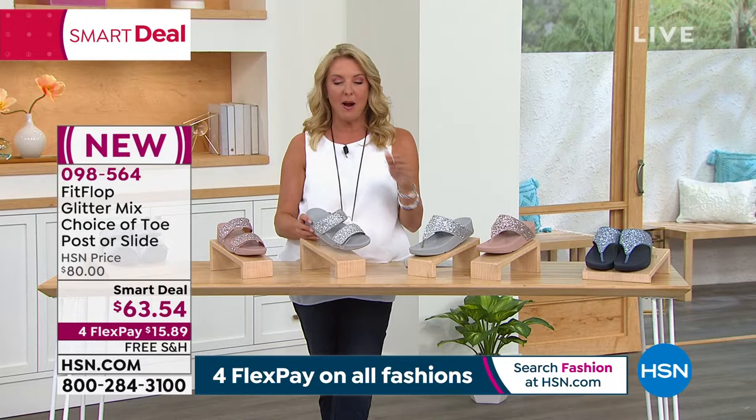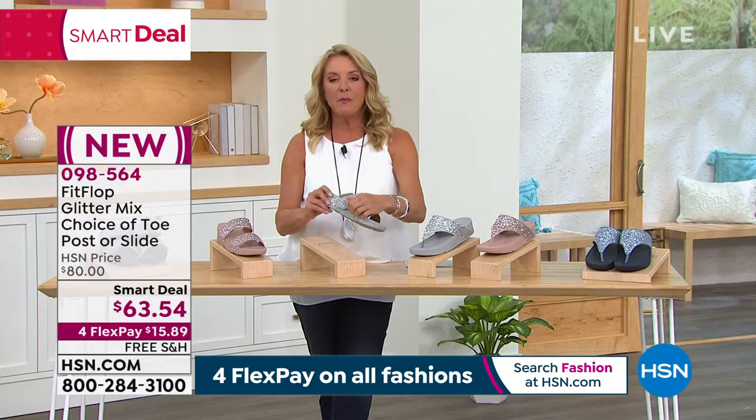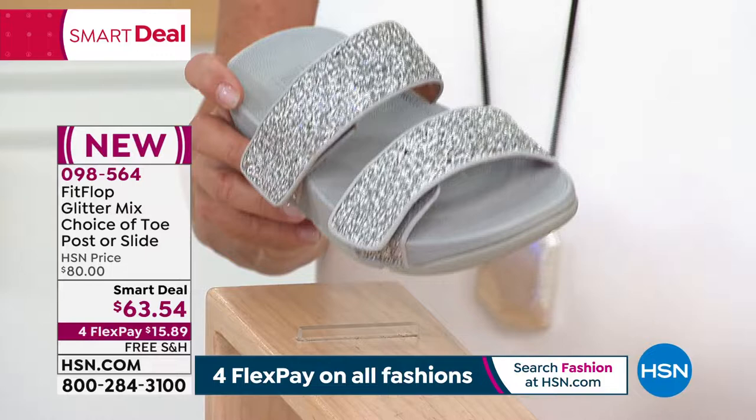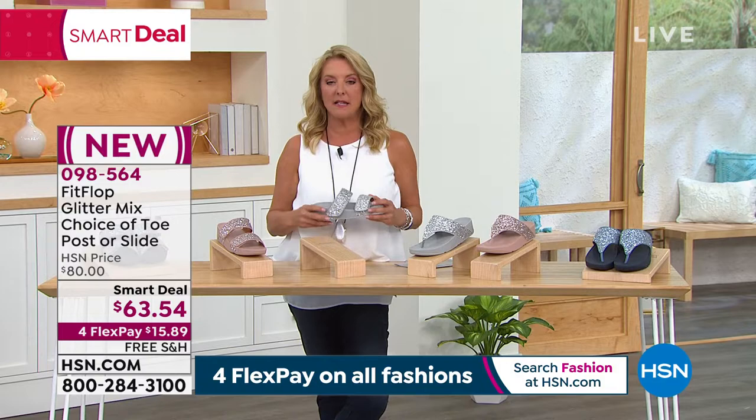I decided to wear the double band tonight. My right foot is wider than my left foot, and I love this because I was able to adjust both of these so that finally I have the perfect fit in a really cute sandal. Here are sizes: we have five through eleven. These are whole sizes.